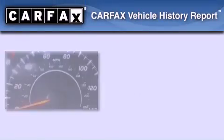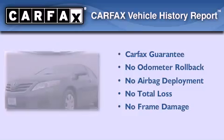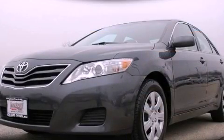Not to mention that this Toyota qualifies for the Carfax Buy-Back Guarantee. Please call today to reserve this vehicle for a test drive.